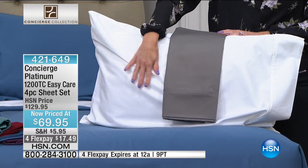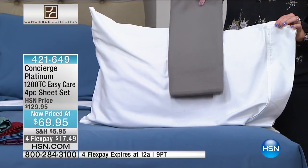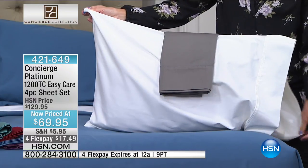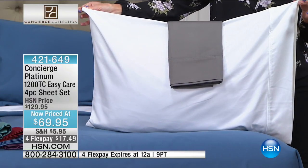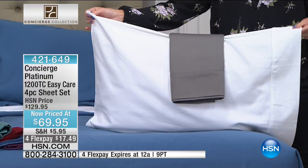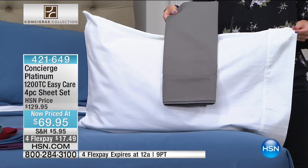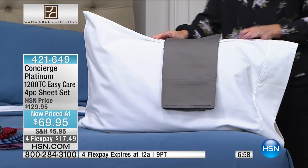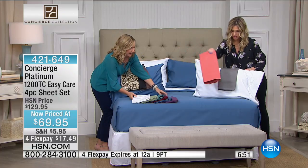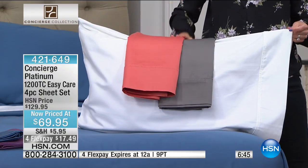A really high thread count in white is such a great idea because you can see it's not a flimsy see-through sheet — it really has body to it. You're getting all the quality, a thread count you really don't see, and if you did, you'd put a one in front of this price if you were shopping elsewhere. I love the fact that we've given you so many color options. The coral is such a pop of happy — and even with the gray and the white.